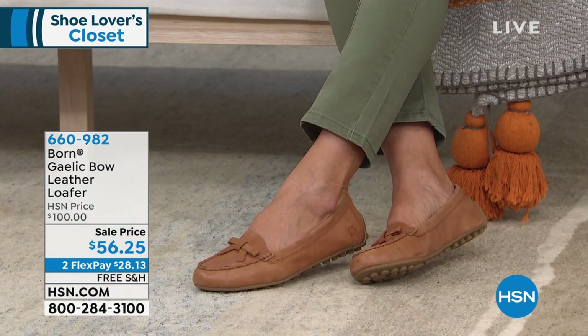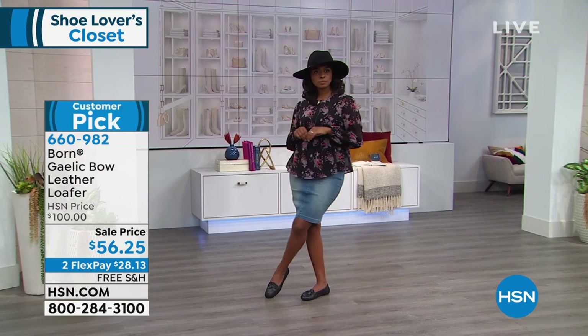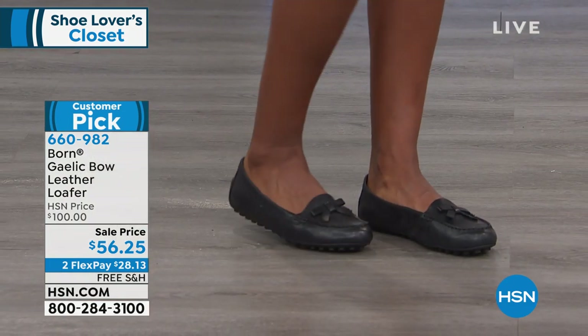First up, it's Born. This is the Gaelic Bow Leather Loafer. Three colors — that's the cognac you're looking at. We have a navy and we have a black. Sizes 6 through 11, whole and half sizes between 6½ and size 10. And you guys have voted this a favorite — it's a customer pick.